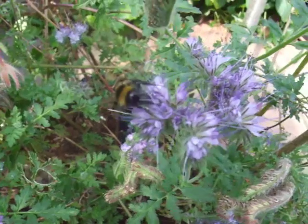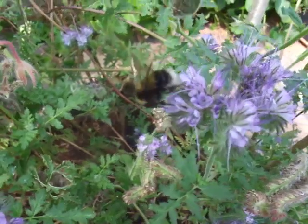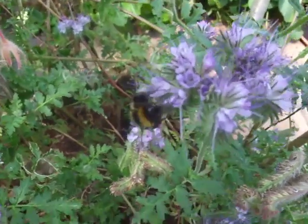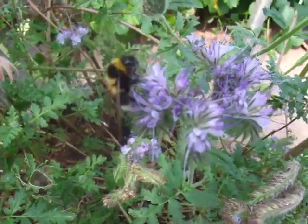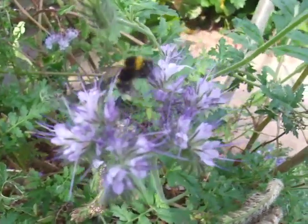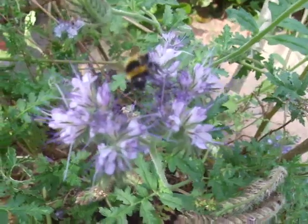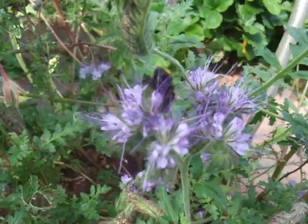This bee is Bombus hortorum, which is the garden bumblebee, although she's not quite as common in gardens as some of the other — what we call the big six. She's got a white tail, a little bit like the leucorum and the terrestris, but she's quite easy to spot and quite easy to tell the difference for a number of reasons.